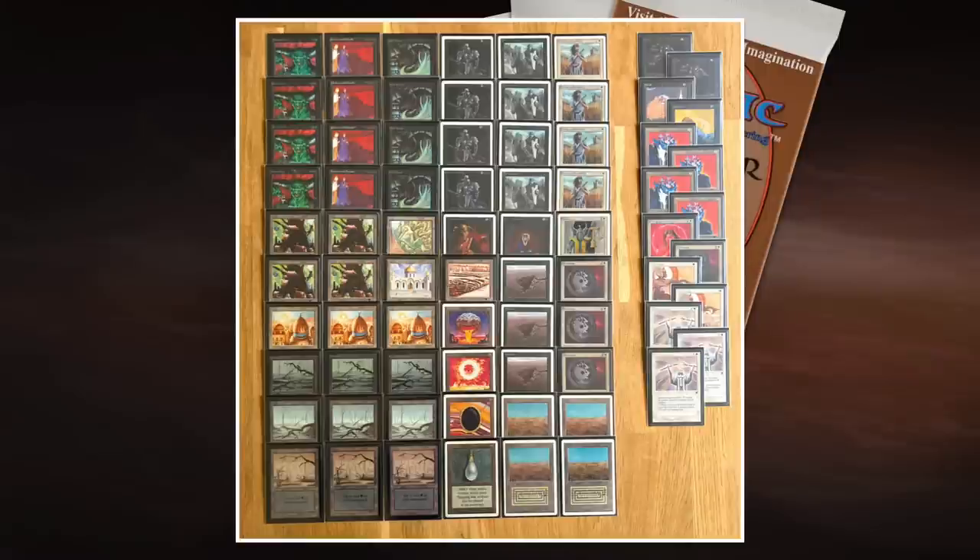We also have four Underworld Dreams — an absolute killer with a more aggressive strategy. You deal a lot of damage, and then Underworld Dreams is constantly pinging the opponent for drawing cards. It's super annoying and very good against players that splash blue power in their deck. I think the opponent Robert Jan is splashing that blue power, so maybe Underworld Dreams is going to play a big role in this matchup.